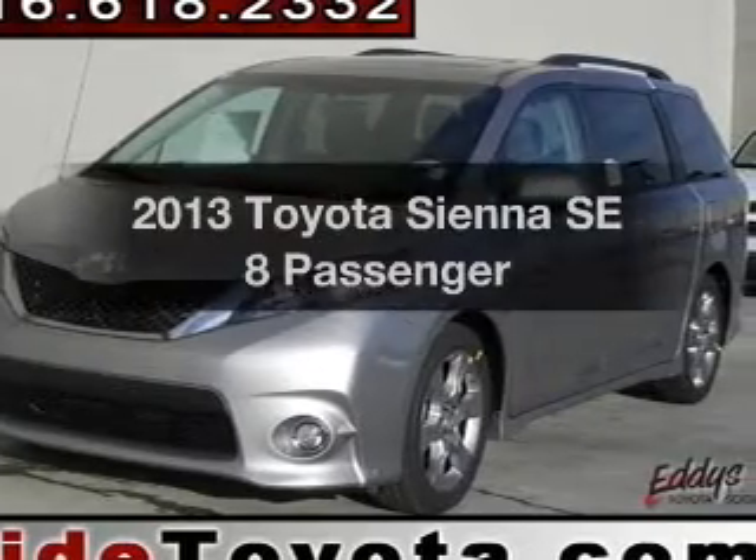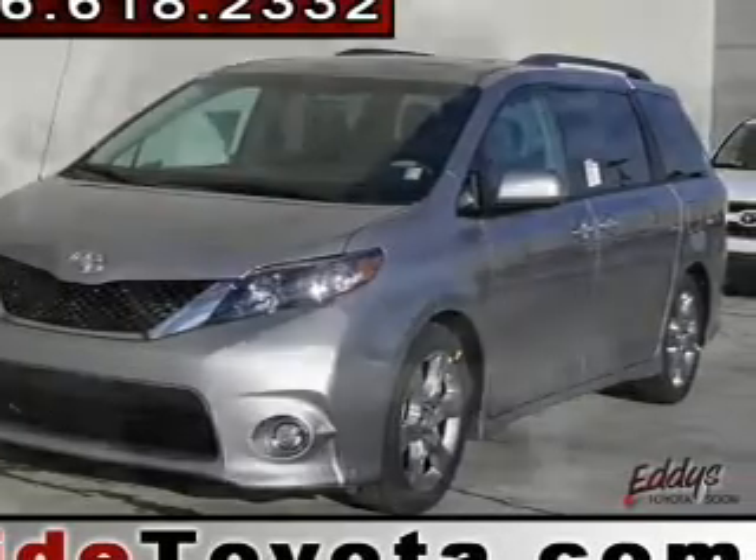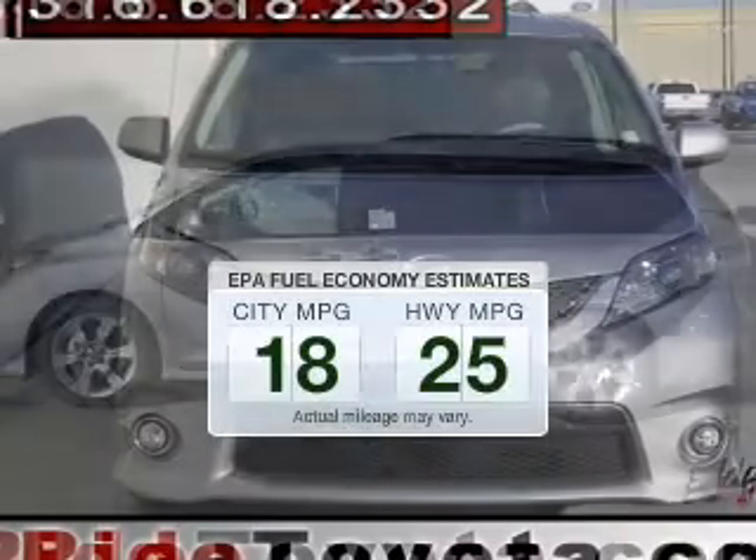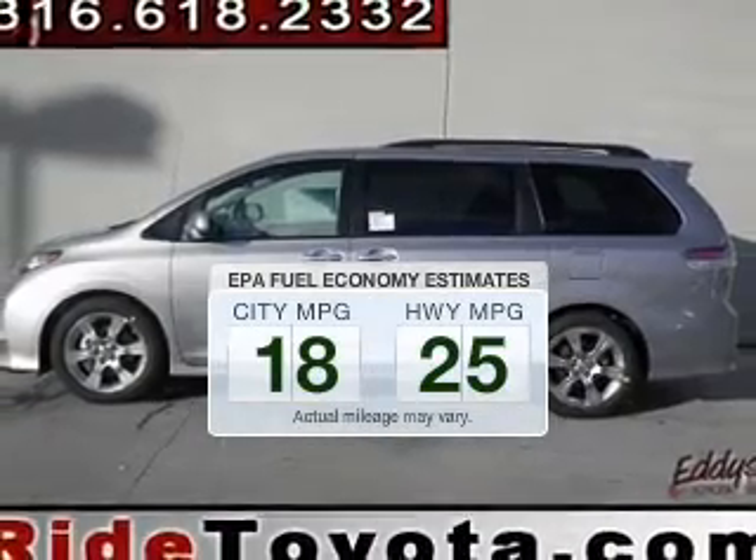Introducing the 2013 Toyota Sienna — everything you need under one roof with this great vehicle. In the city or on the highway, you'll spend less time at the pump with this fuel-efficient vehicle.